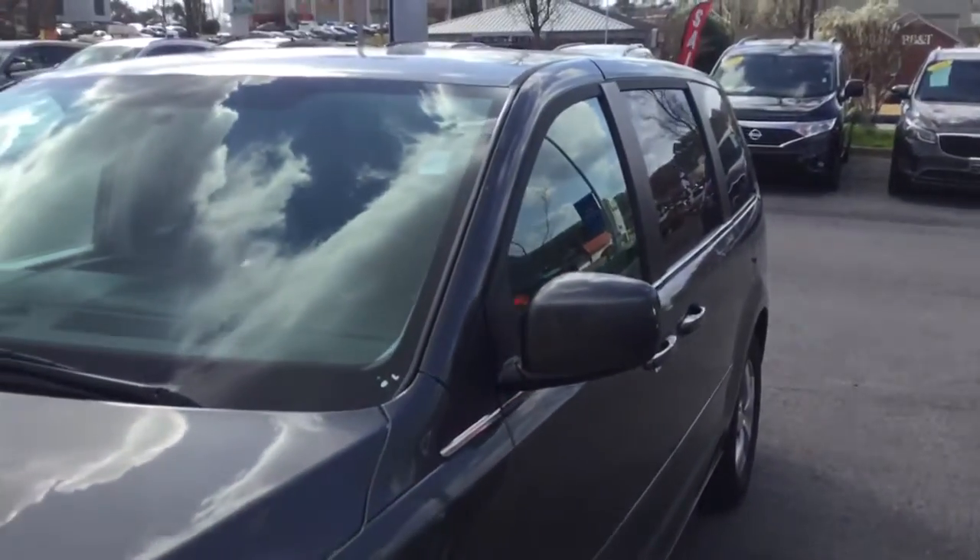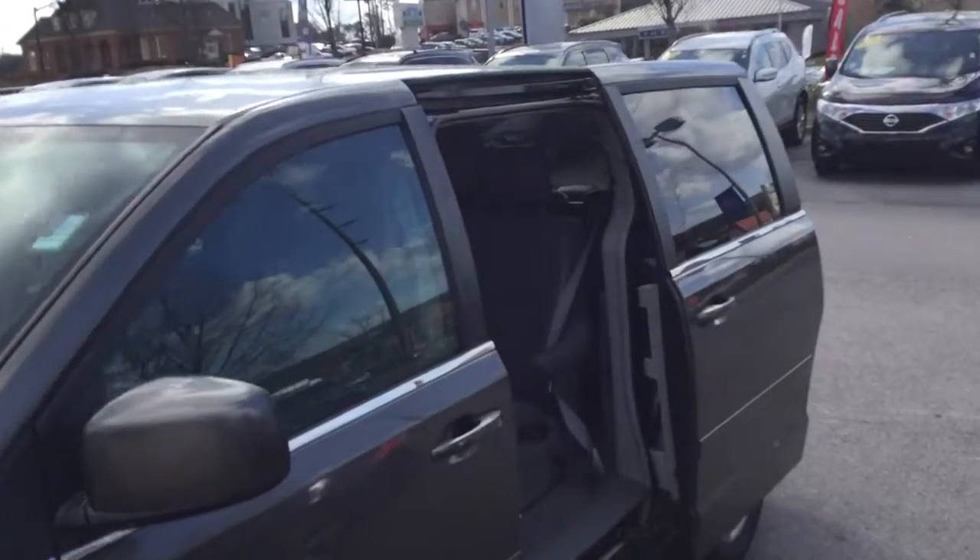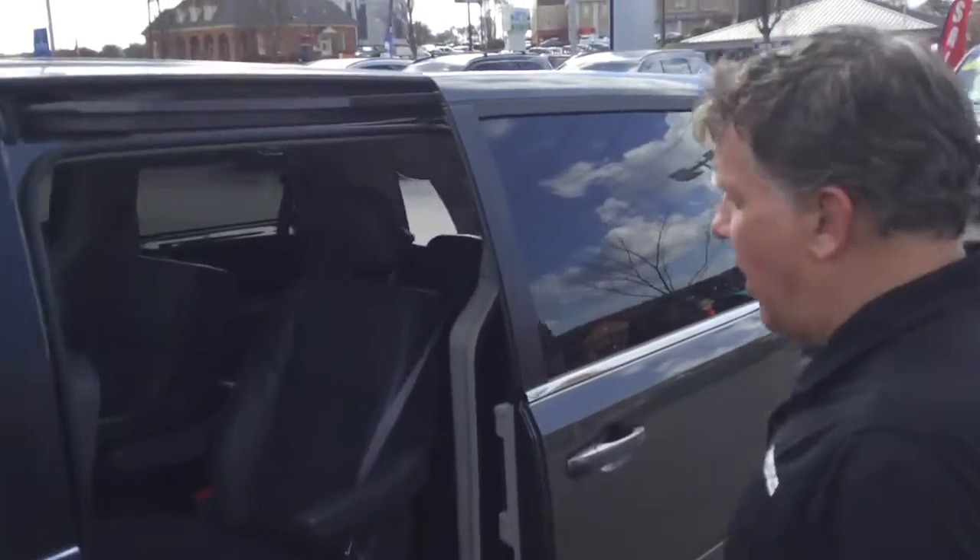As you can see from the exterior, everything is powered from the remote here, as well as the power liftgate. You have a lot of options, but the interior is outstanding as well.